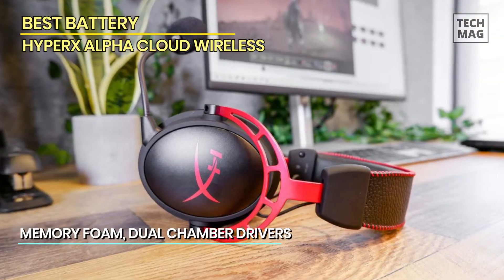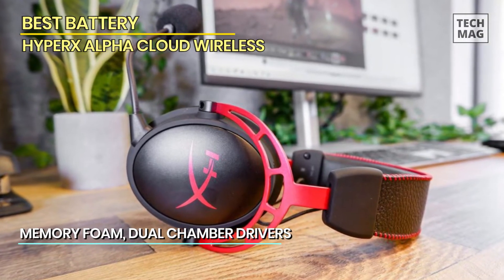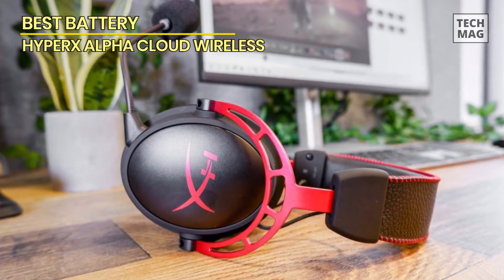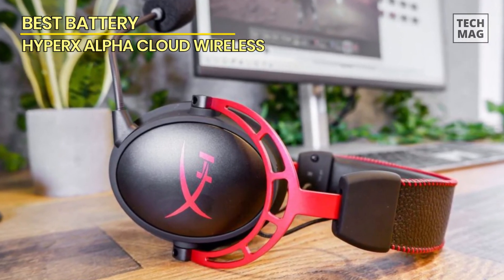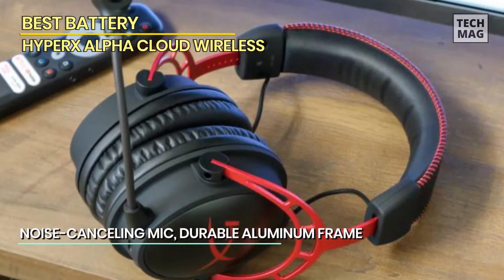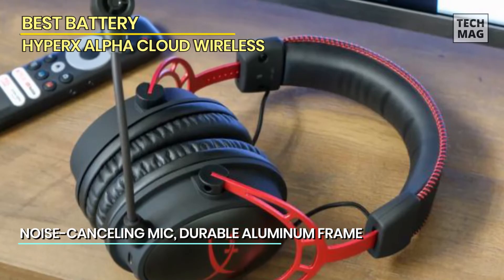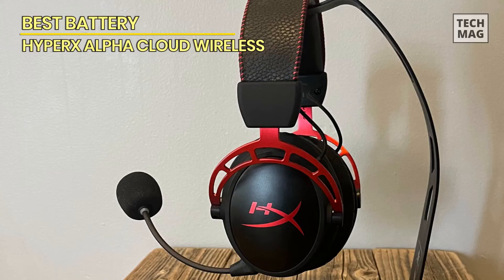The battery life is the main feature here — all the marketing around this headset bangs on about it, claiming up to 300 hours of battery life. The design and build quality are classic: a simple black and red design with sturdy arches, frames, ear cups, and a solid comfortable headband. The buttons are simple and restrained — just a volume wheel on one cup, and the mic port, mic mute, power button, and charging port on the other.